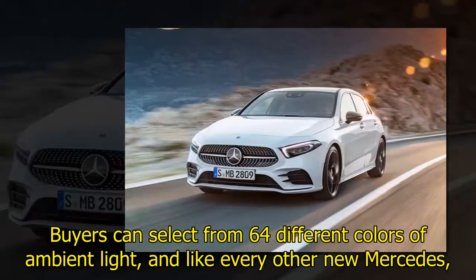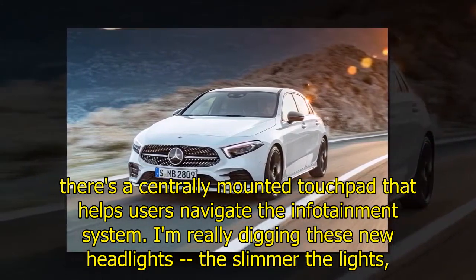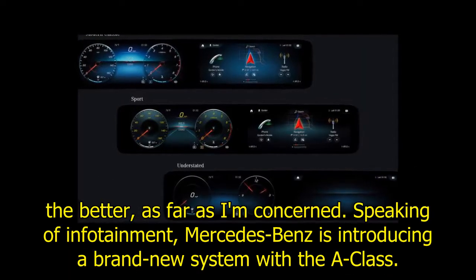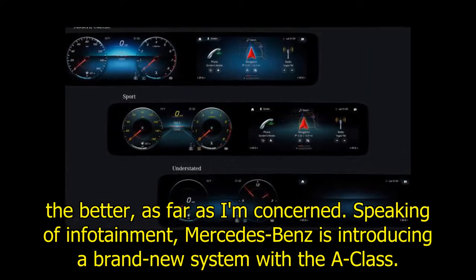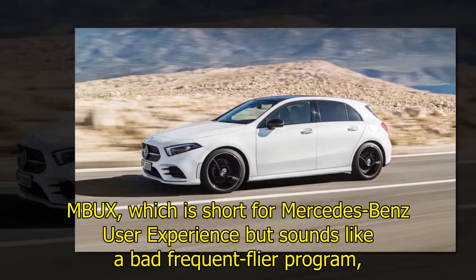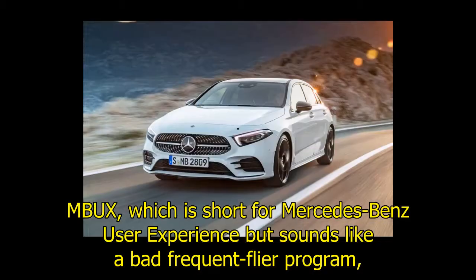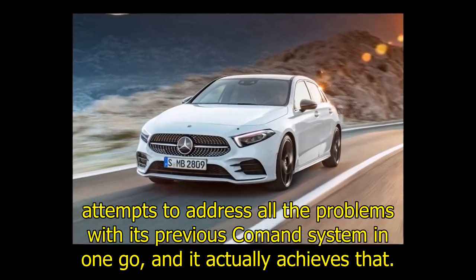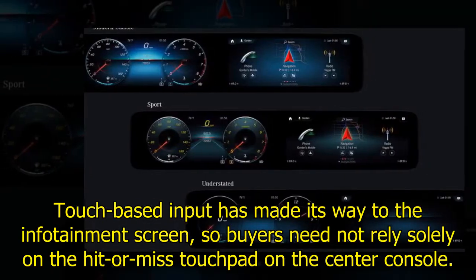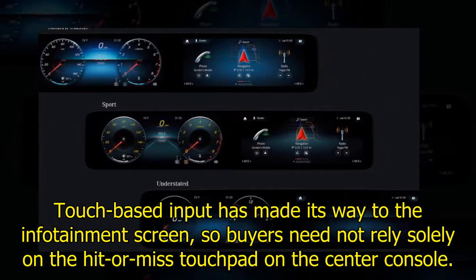Like every other new Mercedes, there's a centrally mounted touchpad that helps users navigate the infotainment system. Speaking of infotainment, Mercedes-Benz is introducing a brand new system with the A-Class: MBUX, which is short for Mercedes-Benz User Experience. It attempts to address all the problems with the previous COMAND system in one go, and it actually achieves that. Touch-based input has made its way to the infotainment screen, so buyers need not rely solely on the hit-or-miss touchpad on the center console.